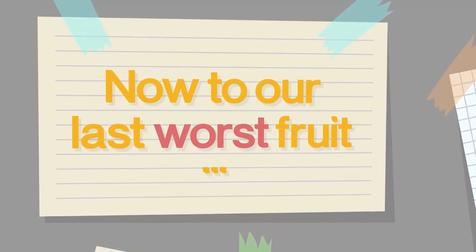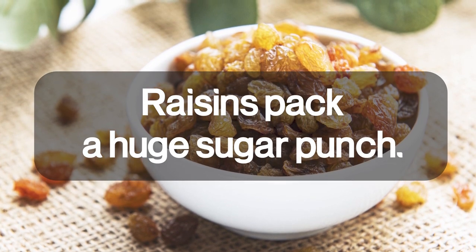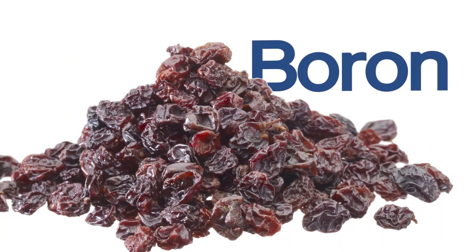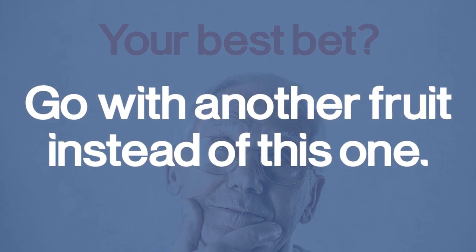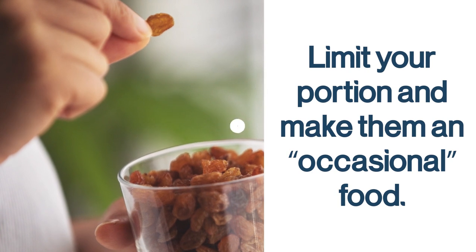Number 1: Raisins. Raisins pack a huge sugar punch and have too much sugar for diabetics. A quarter cup of raisins has 29 grams of carbohydrates and 21 grams of sugar — that's a lot of sugar for such a small portion. It does have 1 gram of fiber and protein, is a good source of several vitamins and minerals, and also a good source of boron, which can be good for your bones and cognition. But the sugar content is very high for diabetics. Your best bet is to go with another fruit instead. But if you must, limit your portion and make them an occasional food, and as always, pair them with foods containing protein, healthy fats, and fiber.